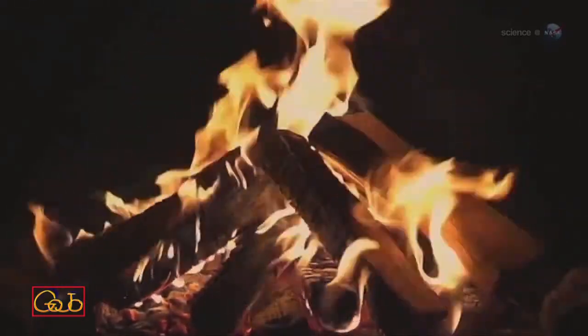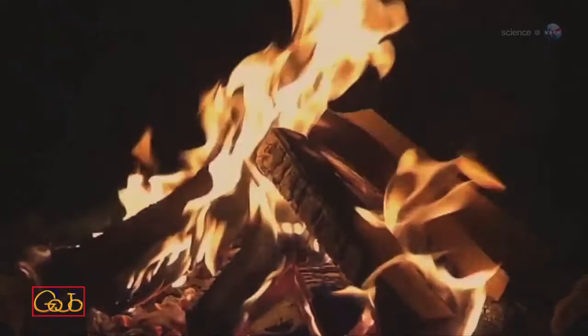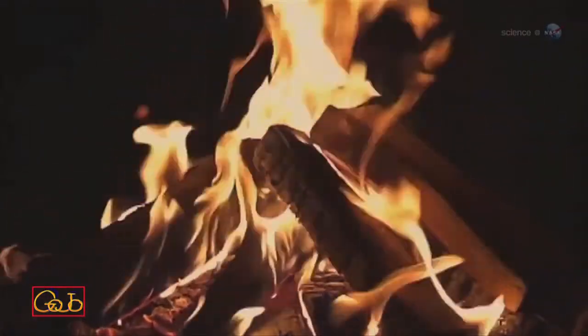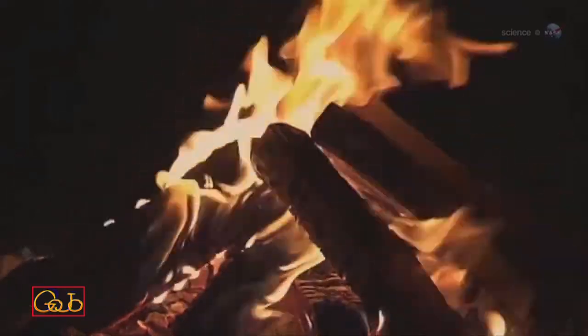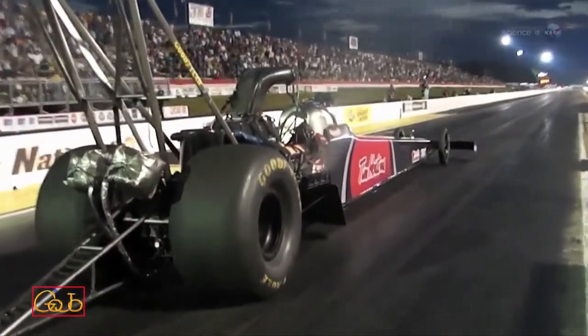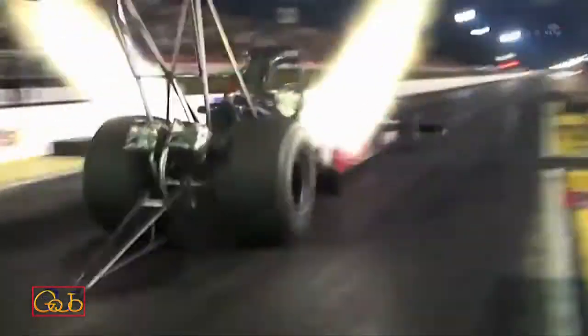For thousands of years, people have been mixing the oxygen-rich air of Earth with an almost endless variety of fuels to produce hot, luminous flame. There's an arc of learning about combustion that stretches from the earliest campfires of primitive humans to the most advanced automobiles racing down the superhighways of the 21st century.